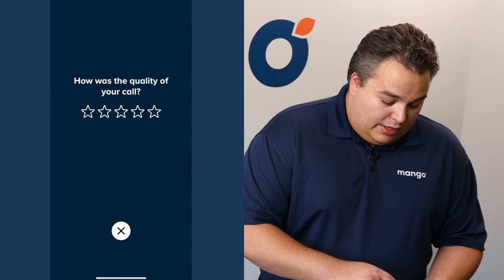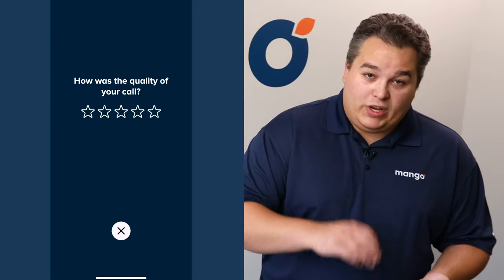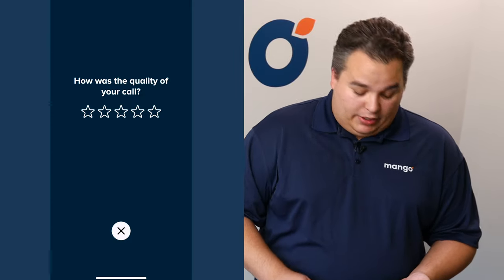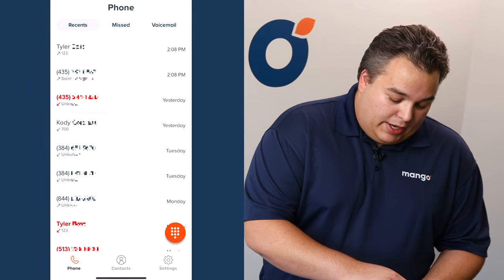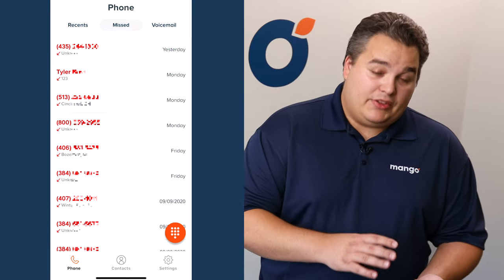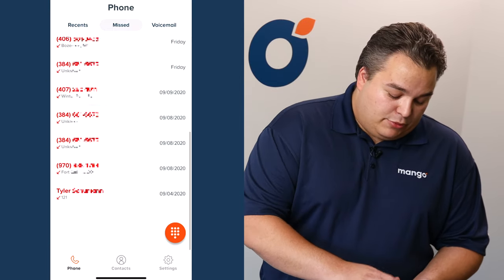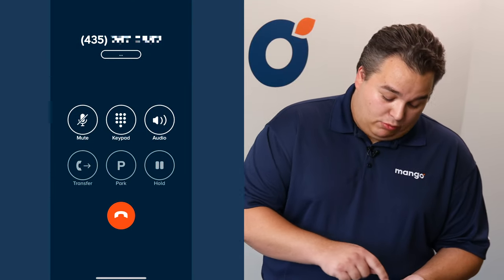We're going to go ahead and end that call. It's going to ask you to rate the quality of the call occasionally. We appreciate all the feedback that you can give on this, so we're just going to rate that real quick. Then we're going to move over a tab to our missed calls. This is going to show you all of the calls that you missed on this extension — every call that's come to the cell phone that has been missed.